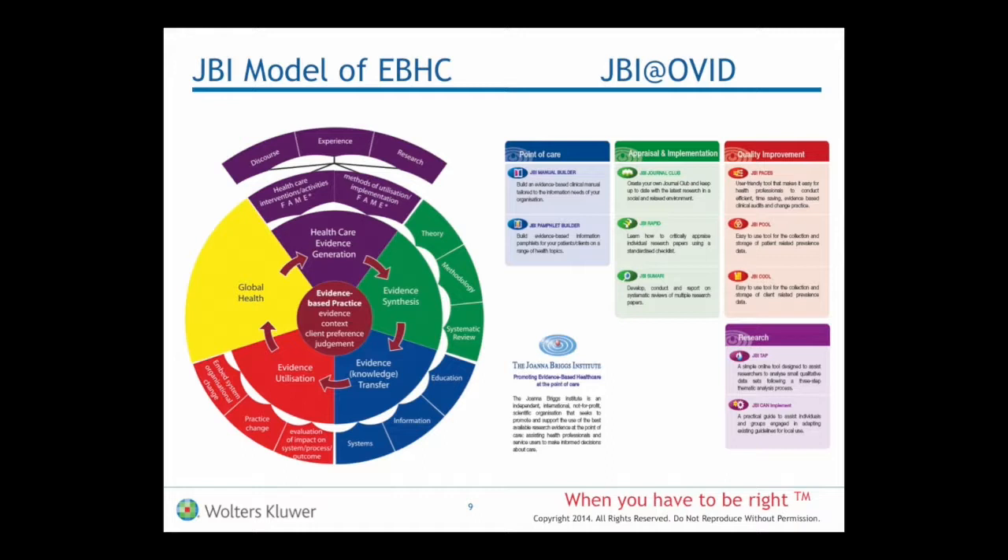You can see right at the middle of that circle is evidence-based practice, and the three key things that it hinges on: one is of course the evidence, certainly clinician judgement, and also client preference. I'll start in the yellow wedge, which is where we're aiming for — to improve global health.